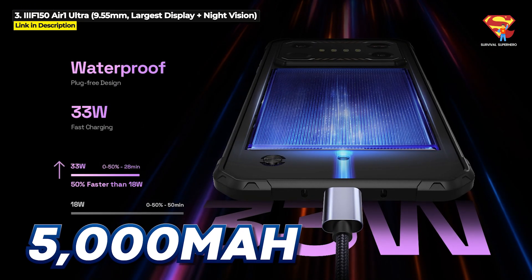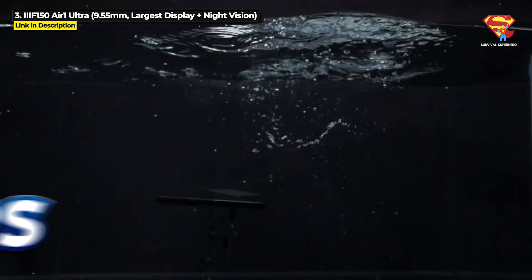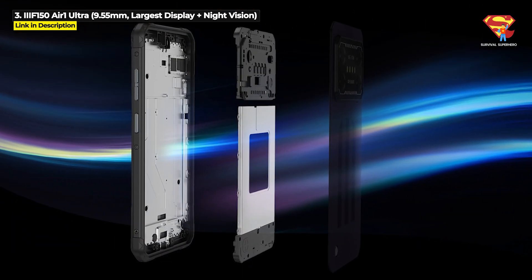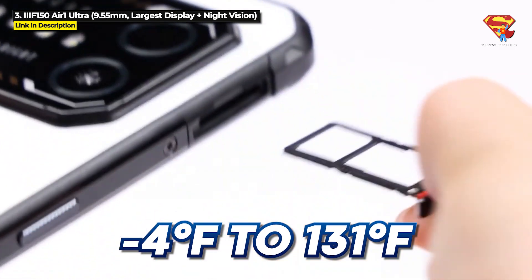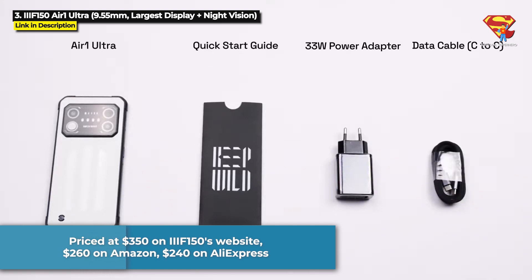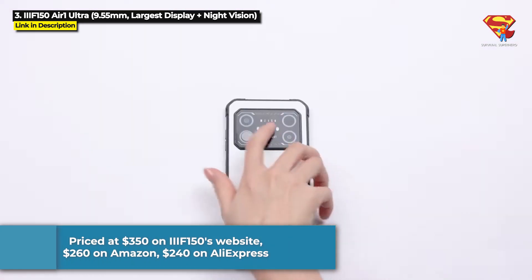It's got a 5000mAh battery with 30W fast charging and it is IP68-IP69K waterproof under 1.5 meters of water for up to 24 hours. You can also bury this thing in up to 1 meter of dust without anything getting into the display. And it is military standard 810H with 1.5 meter drop protection and can operate in extreme temperatures from -20°C to 55°C. The IIIF150 Air 1 Ultra is priced at $350 on their website but you can get it for $260 on Amazon and even as low as $240 on their official AliExpress store.